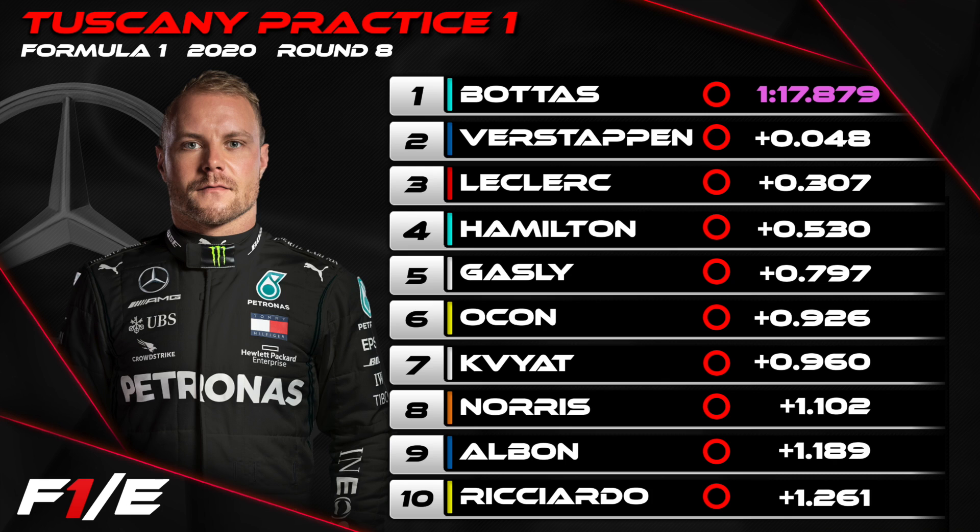Ferrari are celebrating their 1000th Grand Prix here at Mugello this weekend — not a bad way to start the weekend. But things got slightly worse in the afternoon session. Lewis Hamilton was P4, race winner Pierre Gasly P5, and Esteban Ocon behind his fellow Frenchman in P6. Danny Kvyat was P7, much closer to Gasly in the morning session than he's been for the majority of 2020 so far.